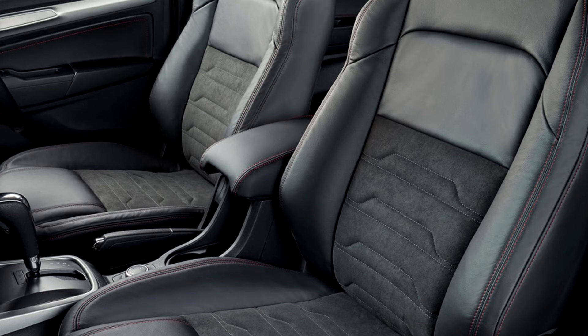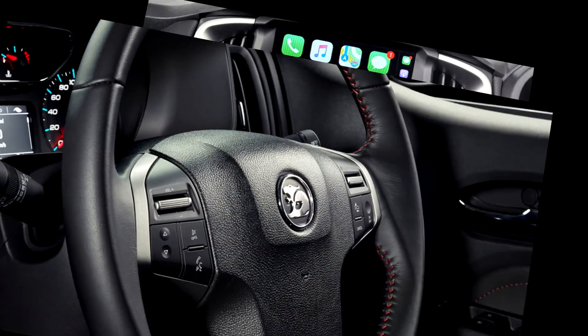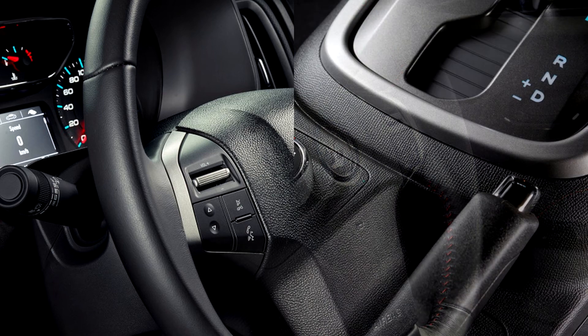Electronics like ESC, TCS, and ABS have all been revised for less aggressive intervention in all three drive modes. HSV worked on utes before, the Commodore-based Maloo being one hugely successful example.